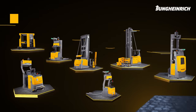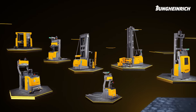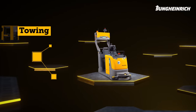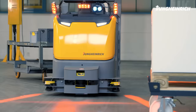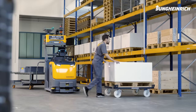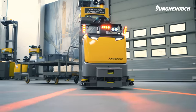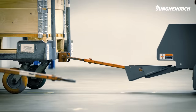The Jungheinrich product portfolio in the field of automated guided vehicles is extensive. We have the right trucks for almost every application. Jungheinrich keeps the production supply running. Our automated tow tractor remains faithfully on track, while at the same time keeping the punctual supply running. It is the first truck on the market to master the automatic coupling and uncoupling of trailers.